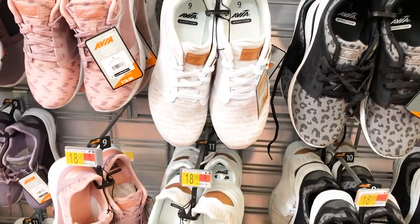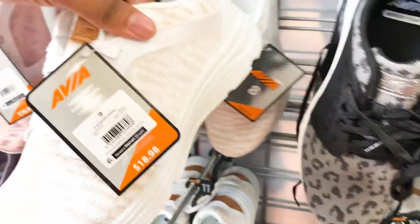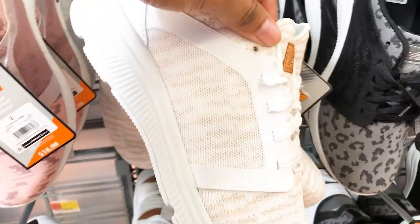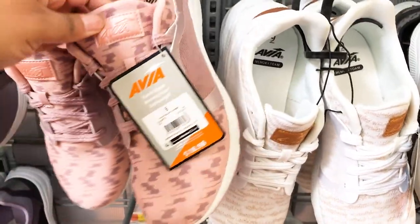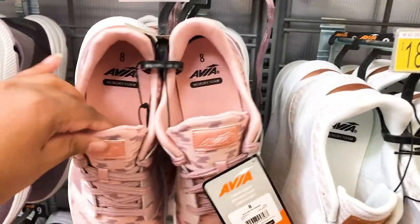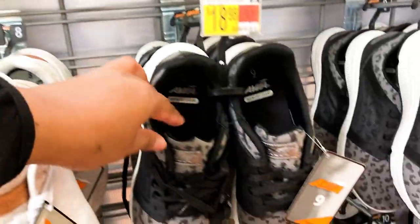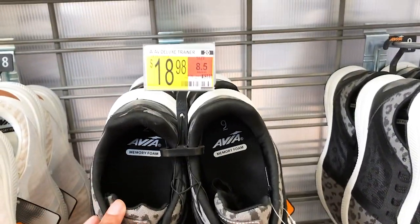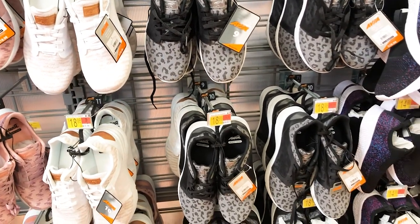Moving on, I was walking past the shoe aisle going towards the food area and this shoe caught my attention — it's only $18.98. They are so comfortable, they have foam in them. They're resetting the aisle because they just got rid of the winter shoes and are now putting out the summer sandals and summer shoes.